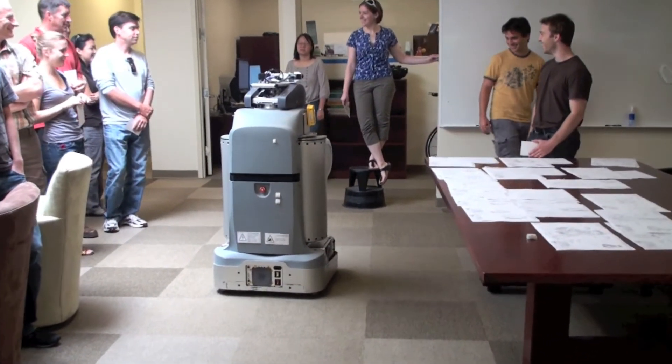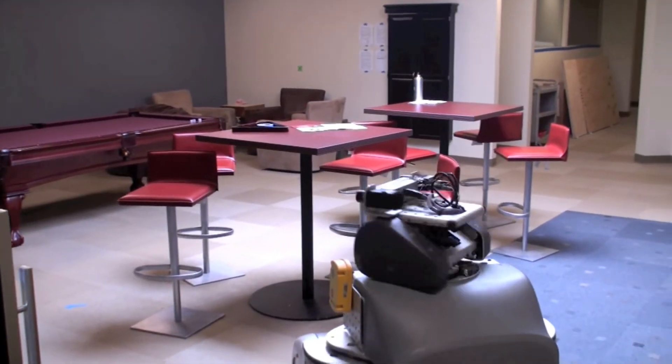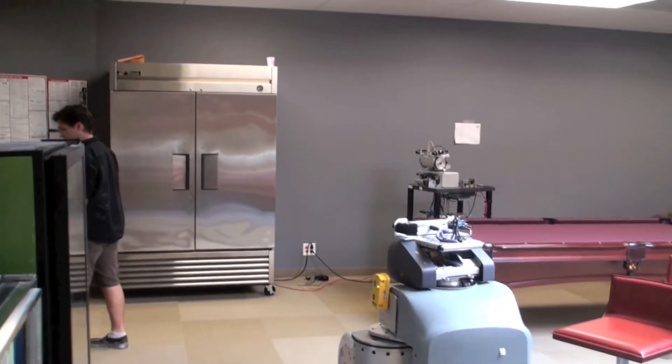The leg detector searches for objects which look like legs in the base laser scanner. Since the laser is highly accurate, this detector is quite robust to people in close proximity to one another. However, it can become confused by objects such as chair and table legs, and is vulnerable to objects coming between the robot and the person.